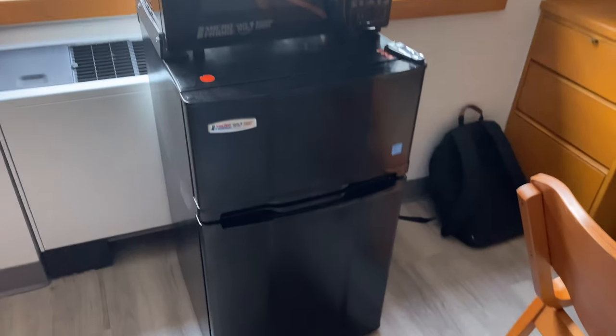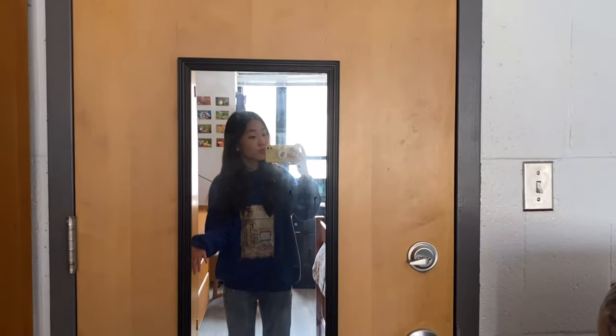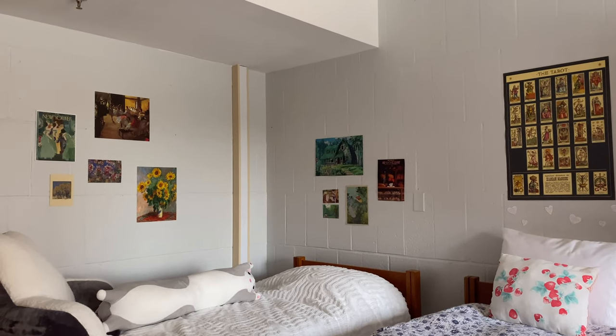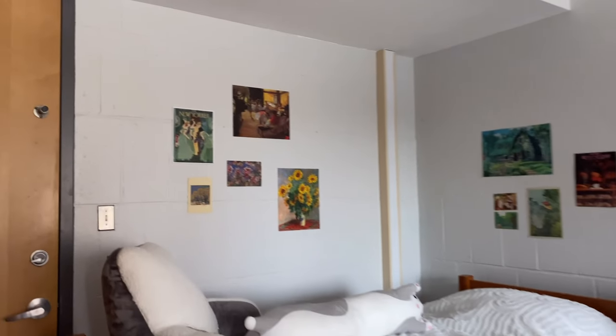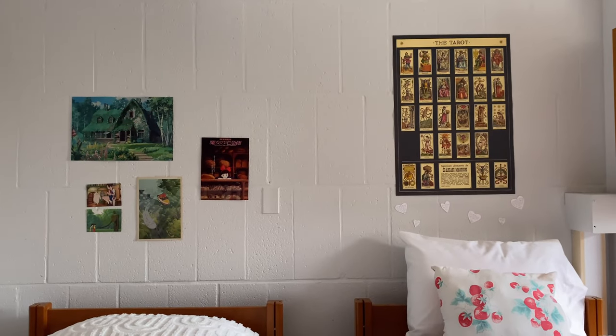We have a microwave and fridge. We also hung a mirror on our door, which is very useful. My roommate and I hung up some posters — this is a collaborative poster wall. We're just going to keep on adding posters that we like throughout the year, and these are posters that we hung up above our beds.